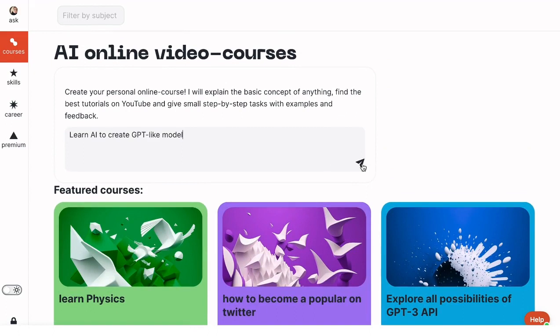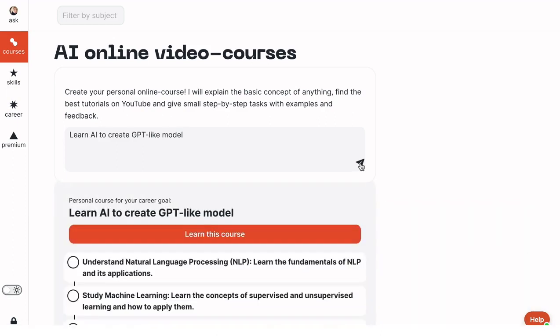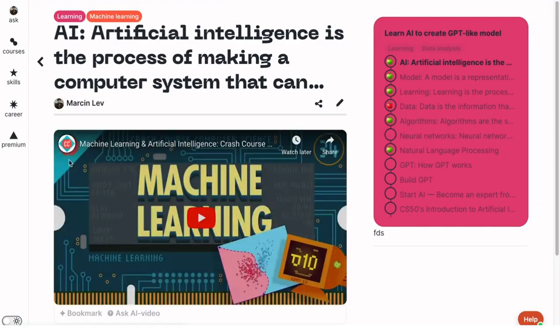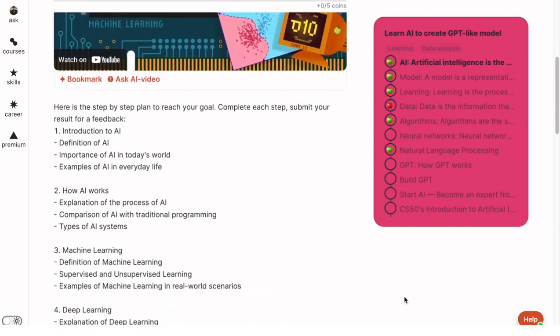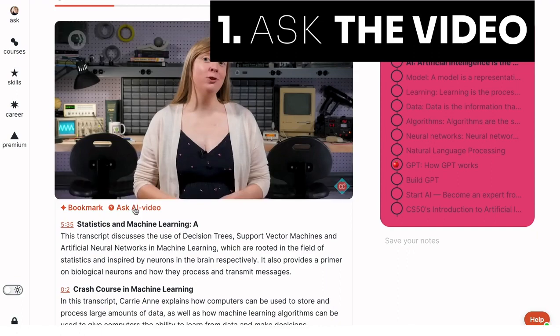Let me show you how it works. To create your first personal course, write down your learning goal on the course page, mention any specific things you want to learn, and get the curriculum. Click on the 'Learn This Course' button and you'll be automatically redirected to the first tutorial.